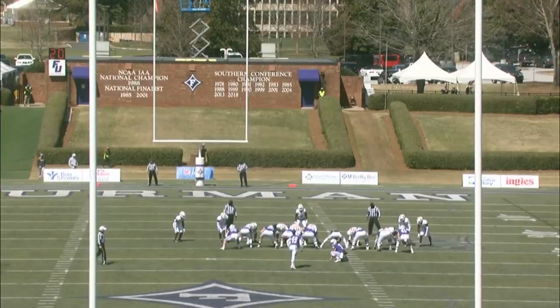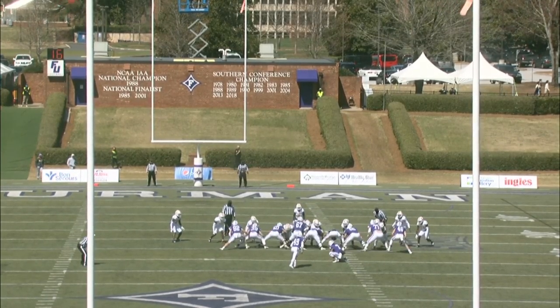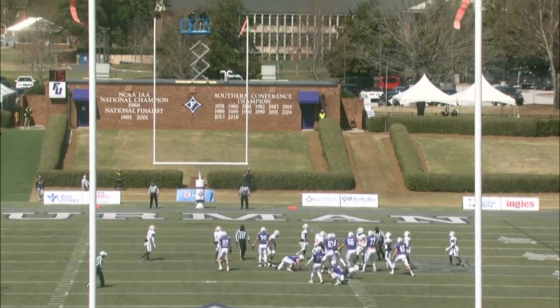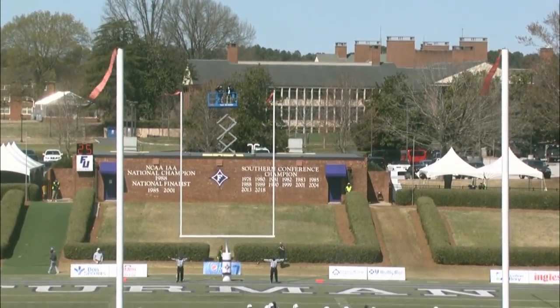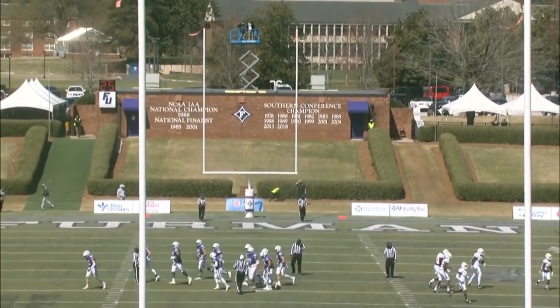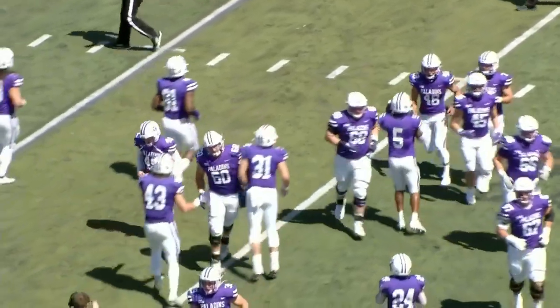It'll be a long one for Timmy Bleakroad — his career long is 47, so a long one for him. Good snap and hold, kick's got enough leg — and it is no good, he misses that one. So Chattanooga will take over with pretty decent field position. That was a tough one into the wind.